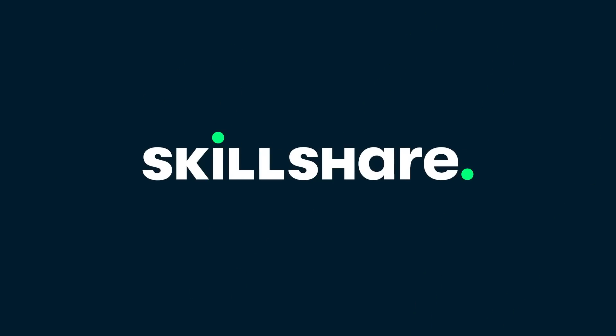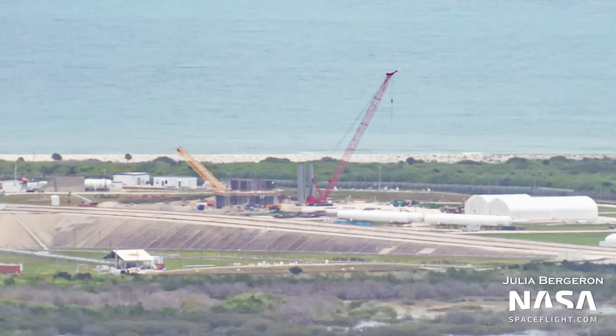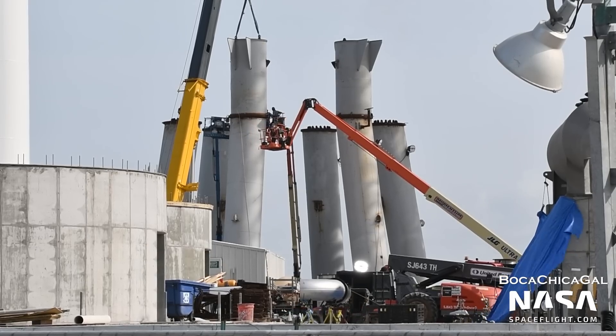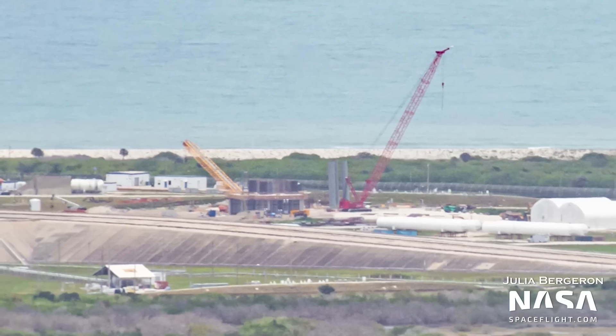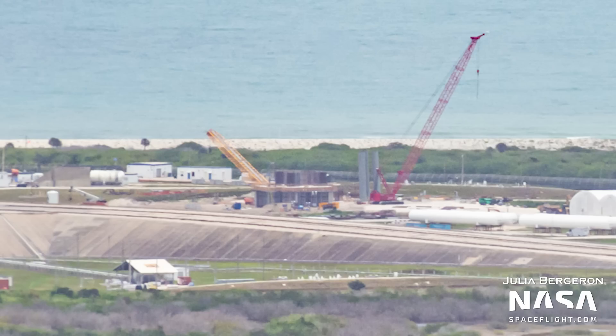SpaceX has started installation of the legs for the orbital launch mount, with three already visible in this flyover. It is notable that these legs don't sport any elbow structures like the ones at Starbase. It is yet to be seen whether they'll be added at a later time, or if this launch mount design already takes into consideration the absence of these elbows. The base of the Starship launch tower remains visibly unchanged; it is likely that teams are waiting for the concrete to cure before pouring the next section.